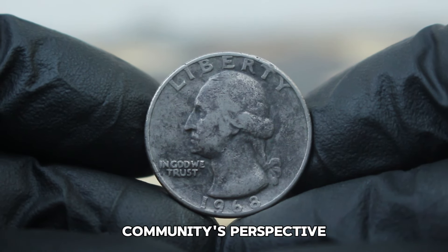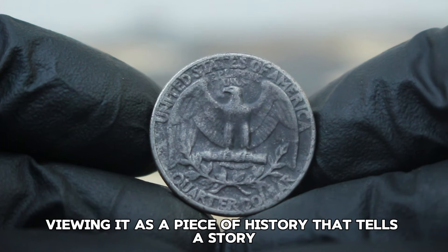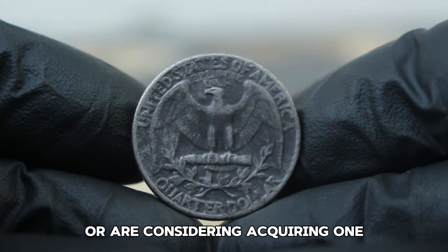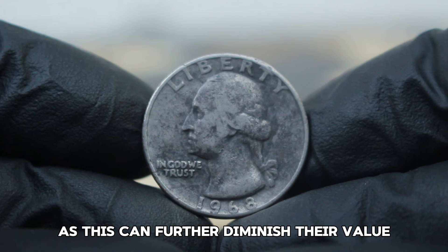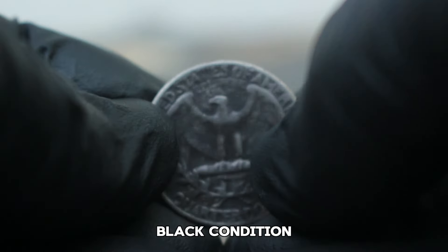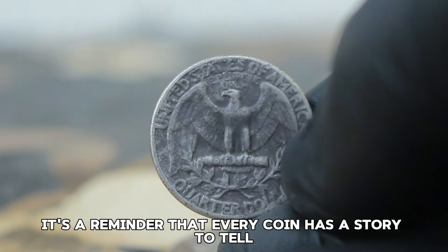Many collectors expressed that they find beauty in the imperfections of a coin, viewing it as a piece of history that tells a story. As one collector noted: 'I love finding coins that have character — a dirty black quarter might not be pristine, but it shows its journey through time.' If you own coins in a similar state, proper care is essential. Avoid cleaning your coins harshly, as this can further diminish their value. Instead, store them in a controlled environment to prevent further degradation.